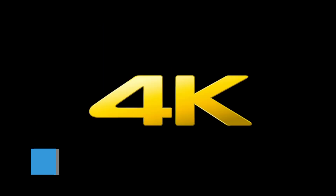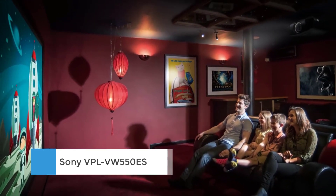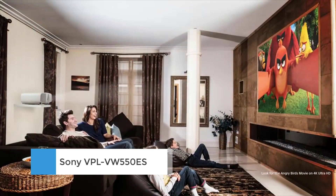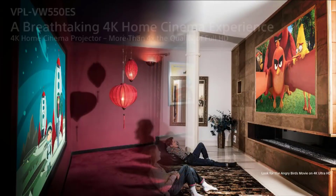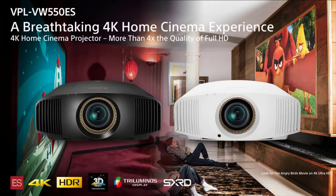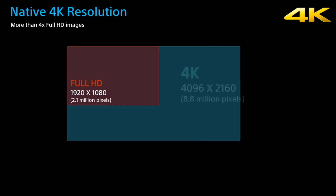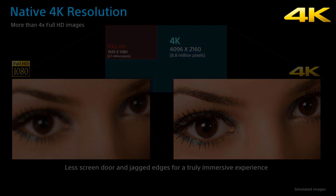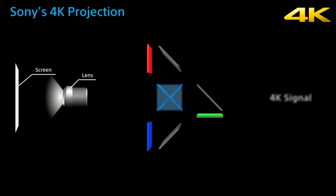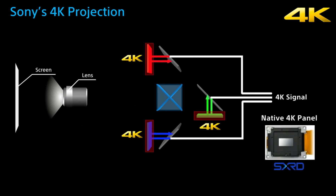Number 1: Sony VPL VW-550ES. The VW-550ES is still a great hulk of a projector and sticks with its predecessor's 1,800 lumens of brightness and 6,000-hour lamp life. It marginally ups contrast ratio to 350,000 to 1, and now both HDMI 2.0 inputs — which join LAN, PC, and USB inputs — are compatible with HDCP 2.2 to allow pass-through of a 4K and HDR signal.